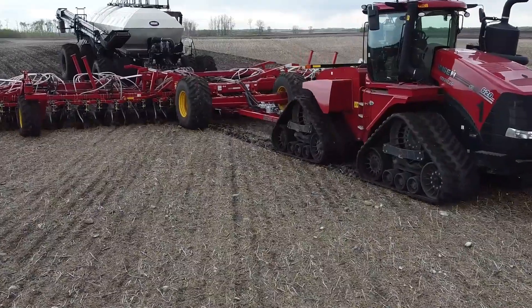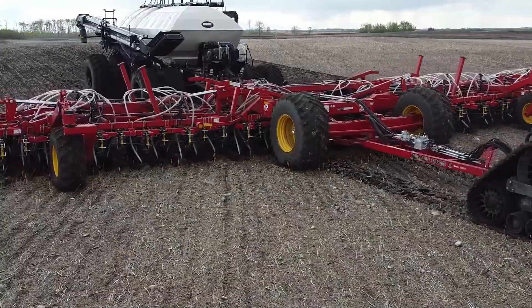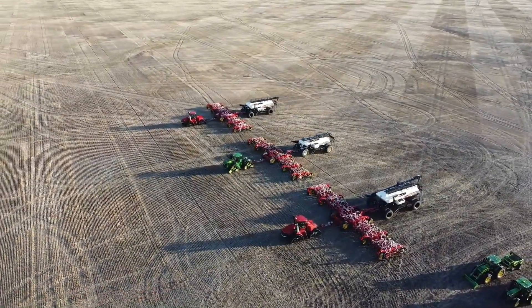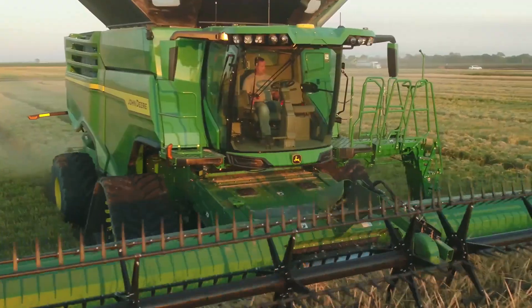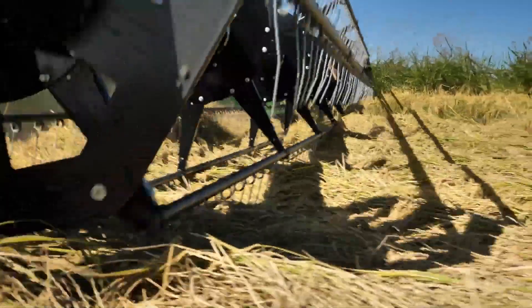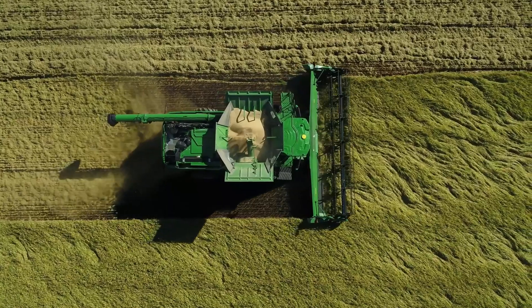Agriculture, the backbone of our civilization, has come a long way over the centuries. Modern farming techniques have evolved and mechanized to meet the ever-growing demands for food production. In this transformation, one name stands out: John Deere. The John Deere S780 Combined Harvester is a testament to the brand's commitment to excellence, innovation, and the future of farming.